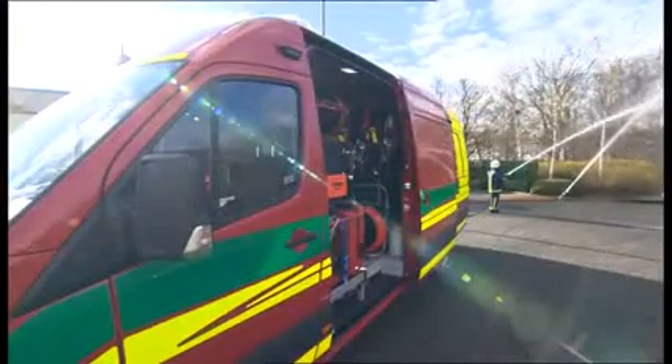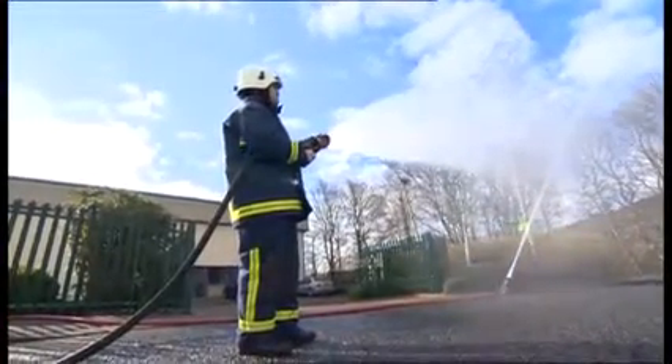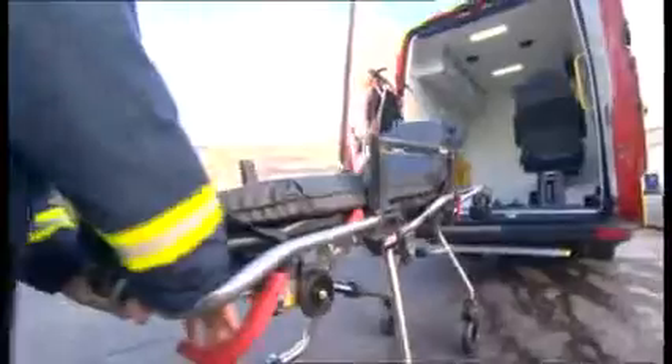These vehicles are designed to be operated by firefighters. They'd attend 60% of fire calls, but also be able to deal with medical emergencies too, when there's no ambulance available.